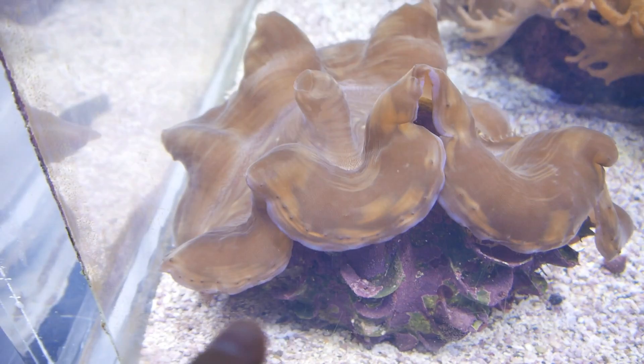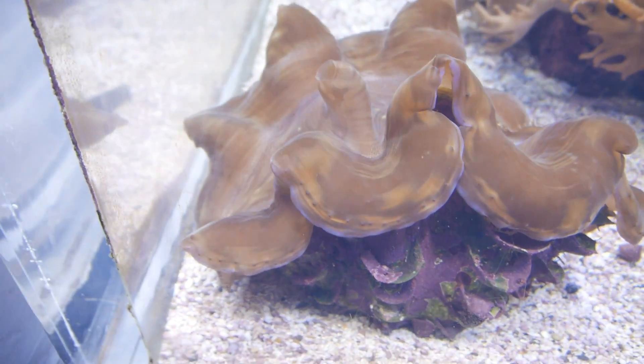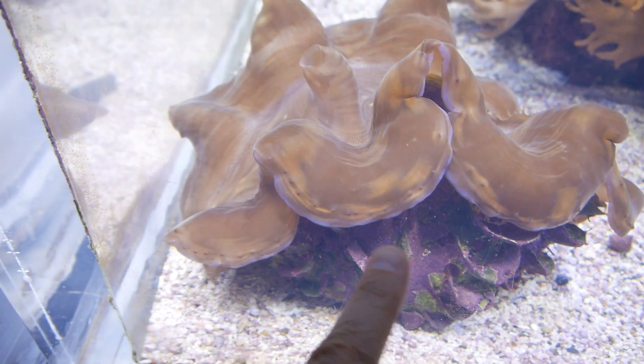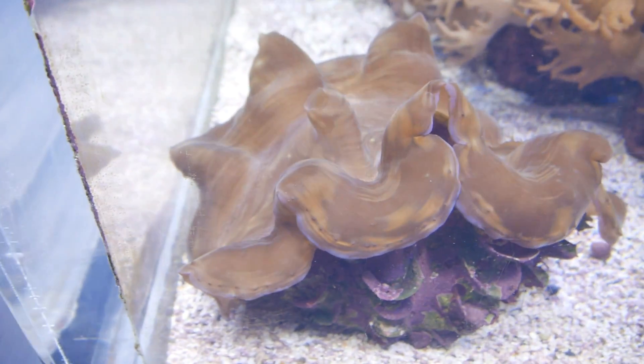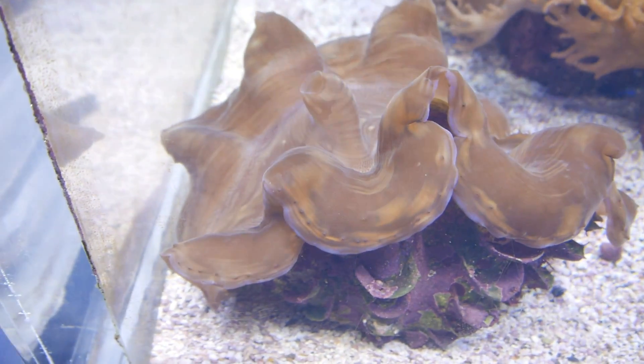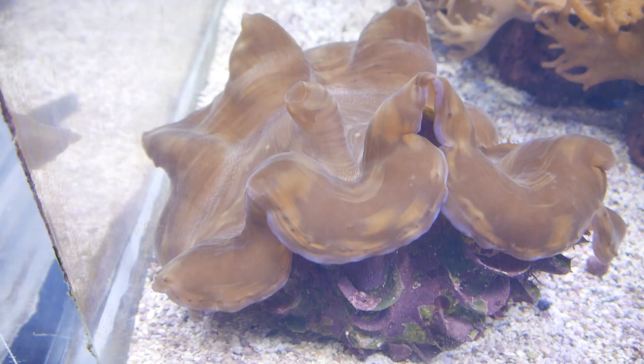This is a giant clam. You can see the siphon right there and the shell is down here. This kind of goldish-brown stuff is the mantle — they push it out, collect stuff on it, pull it in, and that's how they feed.